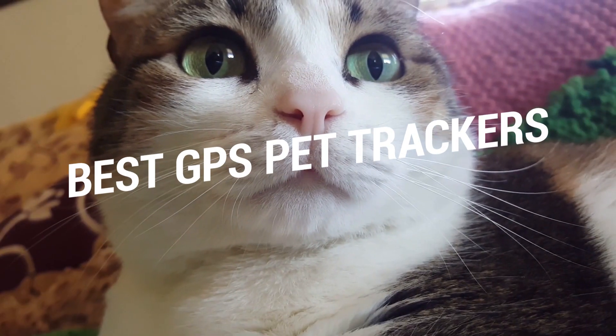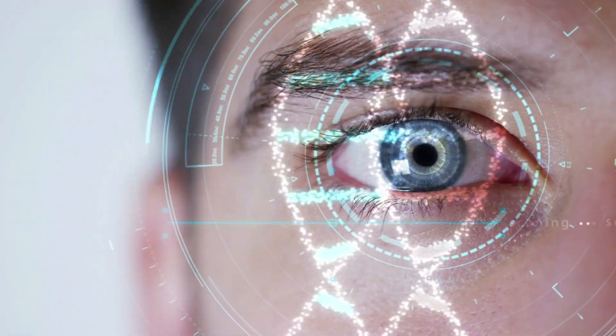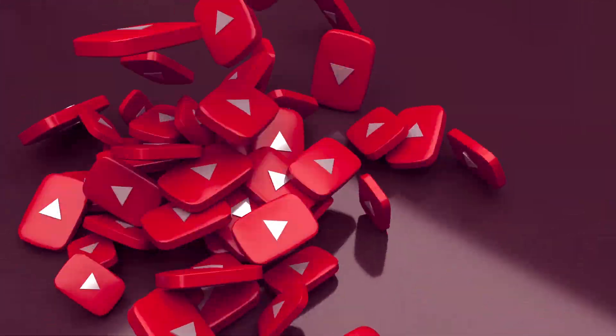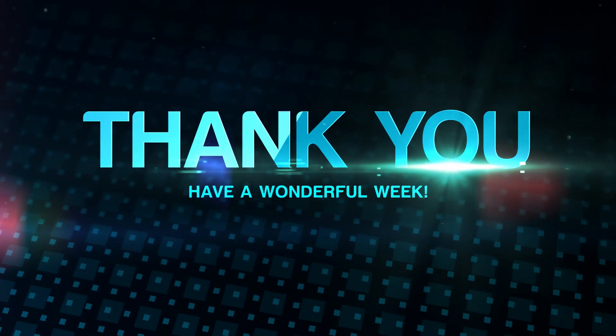That brings us to the end of our review and buyer's guide for the best pet trackers. Hope to see you in the next video. Let us know in the comments what is your favorite one, and if you like this content, don't forget to subscribe and get notified when we launch new videos. Thanks for watching, peace.